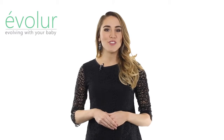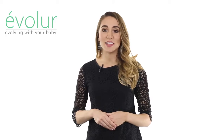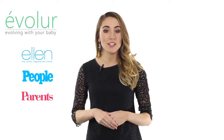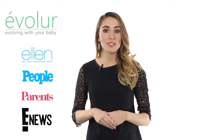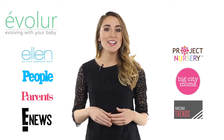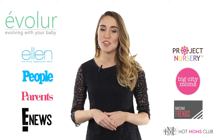Evalor has been featured in leading TV shows, magazines, and online media, including the Ellen DeGeneres Show, People and Parents Magazine, Entertainment News, Project Nursery, Big City Moms, Mom Trends, and Hot Moms Club, just to name a few.